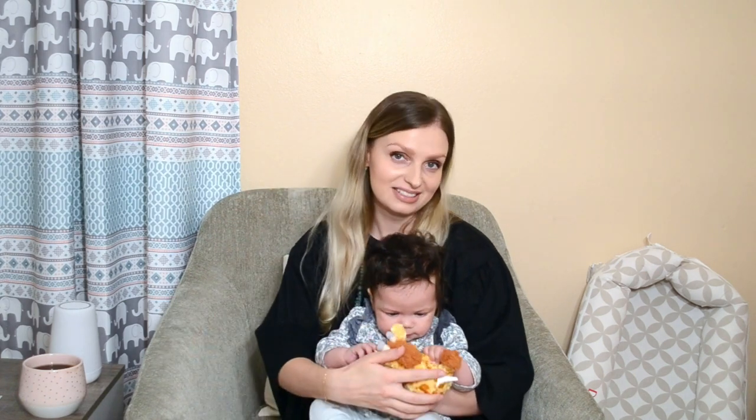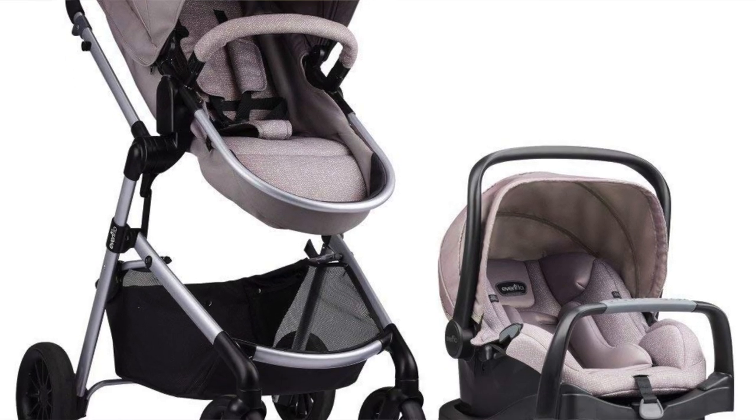For the last category — travel — you'll need a stroller and car seat, of course. These are pricey items, so it's a great idea to put them on your registry. In my case, my parents were able to purchase them for me. The one I picked is by Evenflo, called the Pivot Modular Travel System. It comes with a stroller that has a bassinet, plus a car seat that fits on the stroller base — rated for newborn up to 35 pounds.